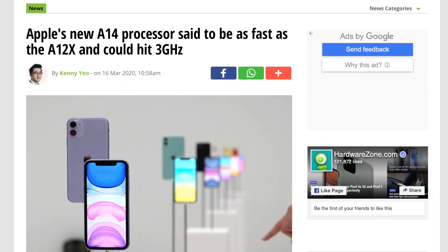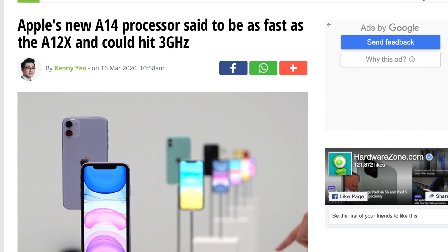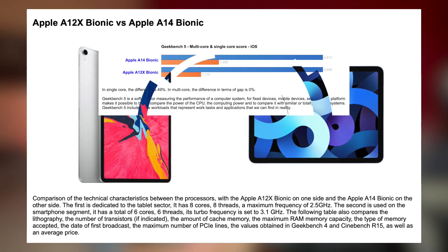In some unofficial tests, the A14 seems as equally powerful as the A12X, which is a serious plus for the iPad Air 4. On the Geekbench 5 single-core test, the A14 was around 50% faster than the A12X.